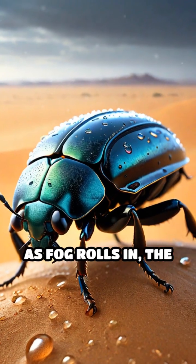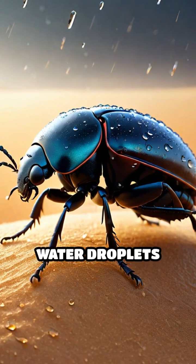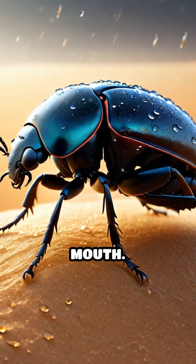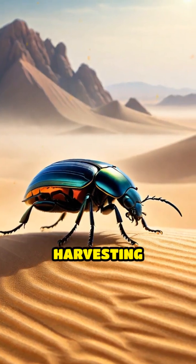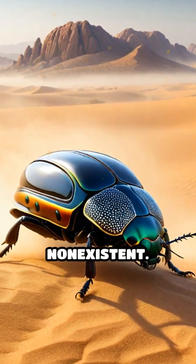As fog rolls in, the beetle positions itself with its back facing the wind, letting the tiny water droplets condense and roll down into its mouth. This method of harvesting moisture is so efficient that it can survive in an environment where rainfall is almost non-existent.